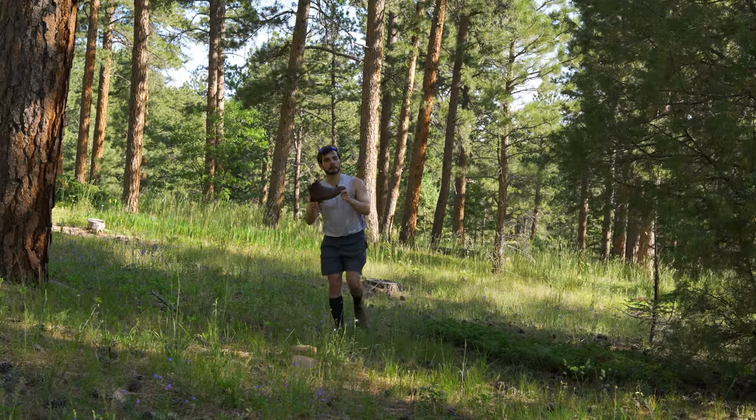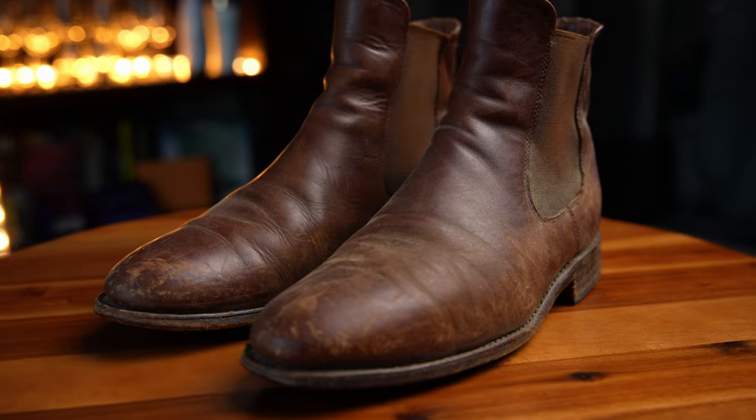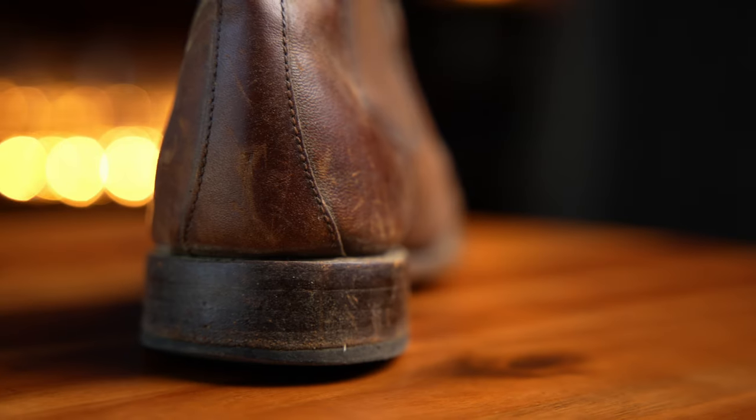Thursday Boot Company. I have owned the Cavalier Chelseas for about three years now, and you're probably wondering...